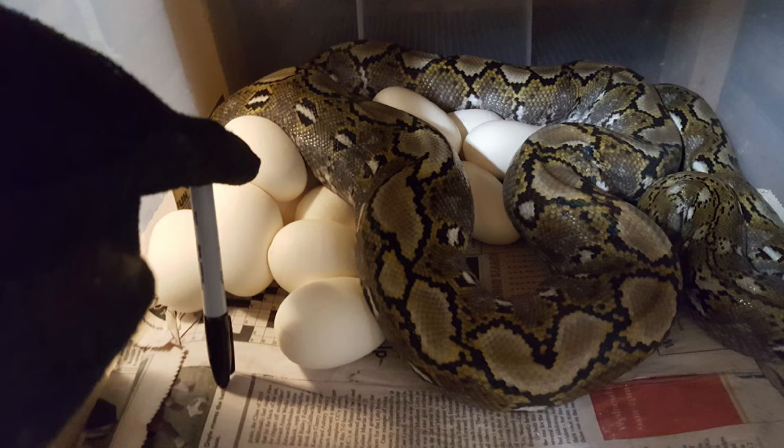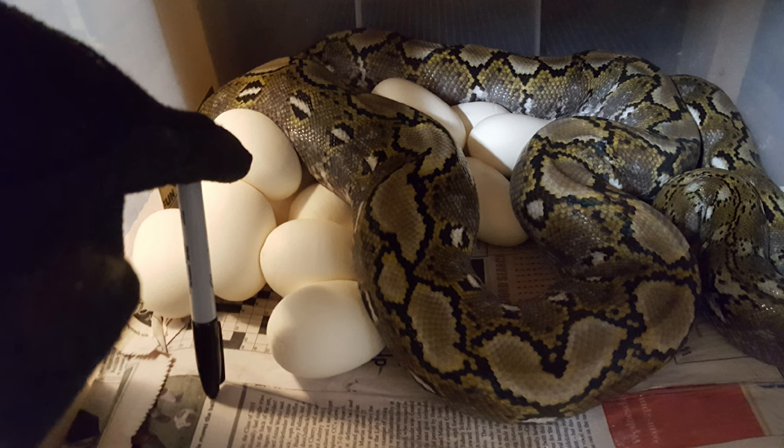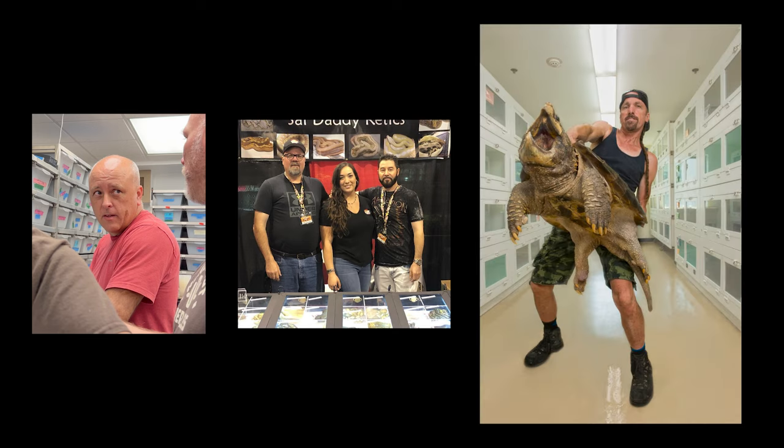The sire of this clutch was a visual Golden Child Orange Ghost Stripe. The dam of the clutch was a 100% Het Orange Ghost Stripe, or hogs, as we like to call them. The animals that we're using are owned by either Don or myself in these Orange Ghost Stripe projects, but they didn't actually come from us. While Don did produce the sire, the parents of the sire were actually produced by Sal Valeta and Nick Glowner over at Sal Daddy Retix. They had gotten one of the very first Golden Child Orange Ghost Stripes produced over there by Nerd.